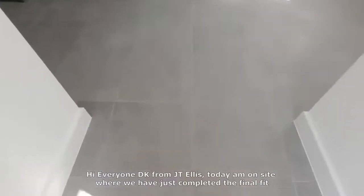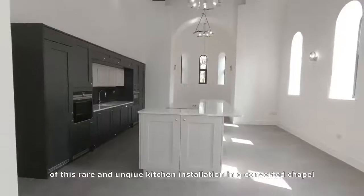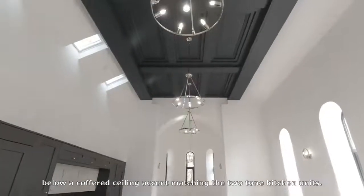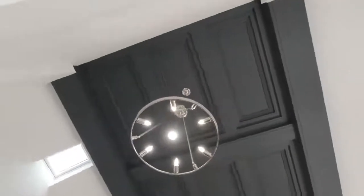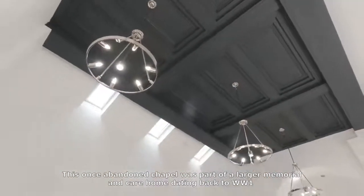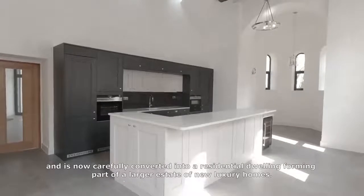Hi everyone, DK from JT Ellis. Today I'm on site where we've just completed the final fit of this rare and unique kitchen installation in a converted chapel, below a coffered ceiling accent matching the two-tone kitchen units. This once abandoned chapel was part of a larger memorial and care home dating back to World War One, and is now carefully converted into a residential dwelling forming part of a larger estate of new luxury homes.